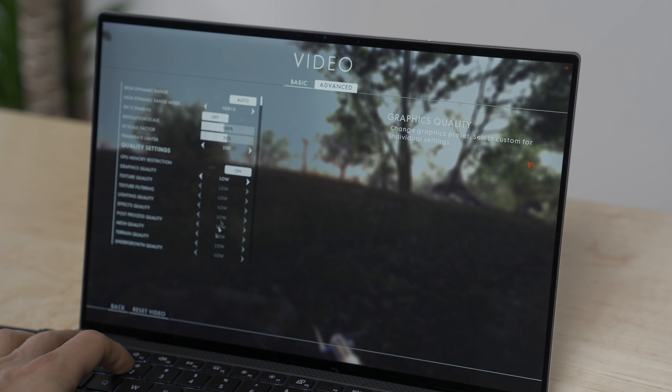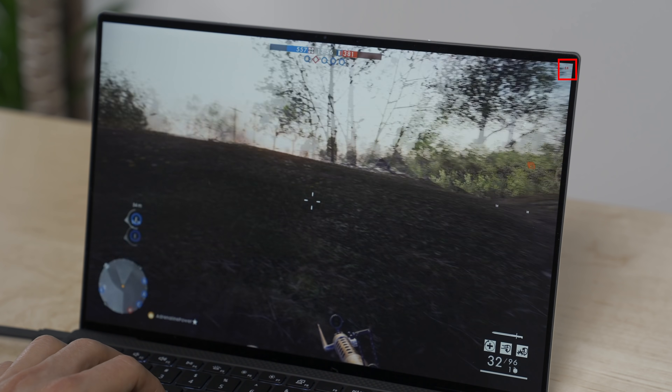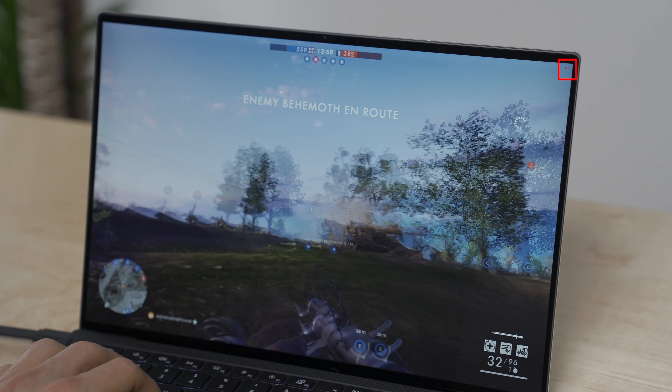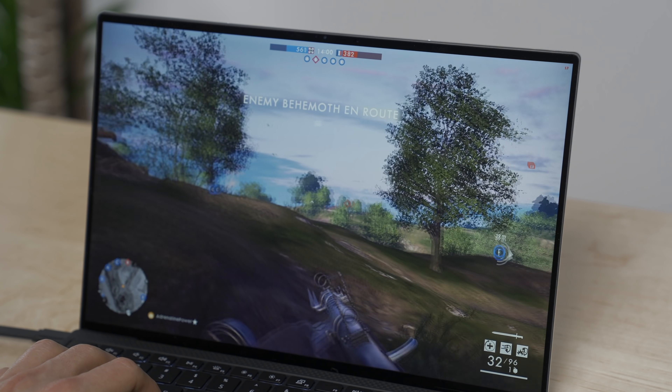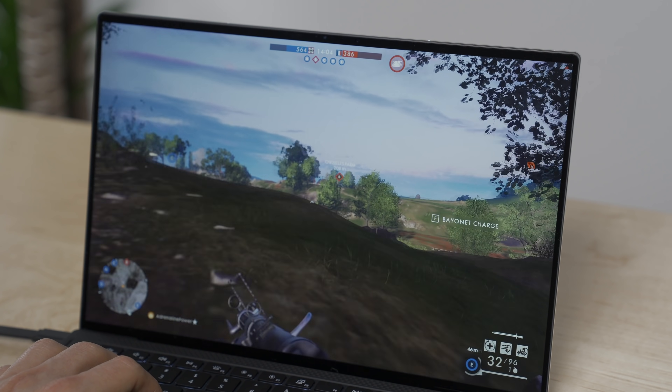Stepping it up with the AAA game Battlefield 1, from the moment I tried to launch the game the whole system slowed down. The frame rate shown in the top corner of the screen was always in red, which is bad. I was rarely able to get a frame rate above 15fps on even the lower settings at 1920x1200 resolution.